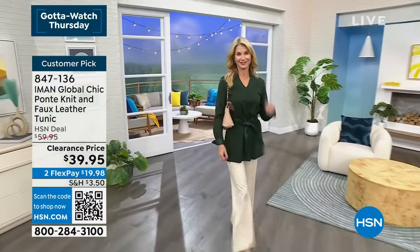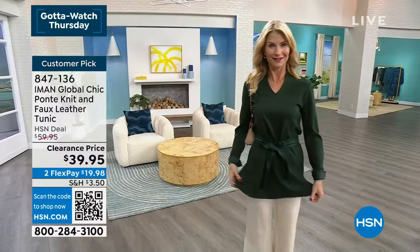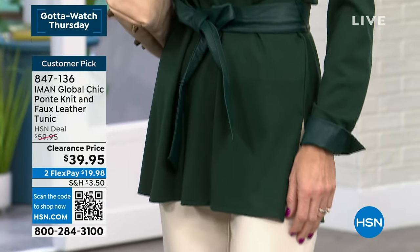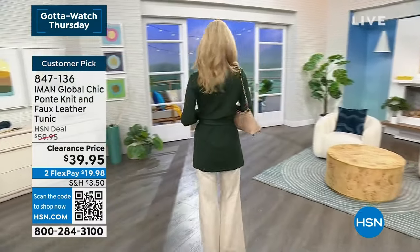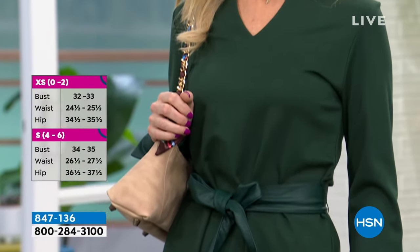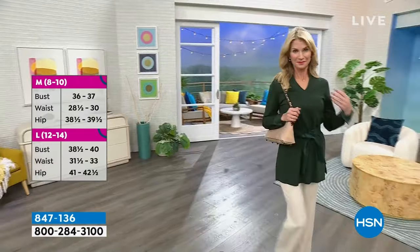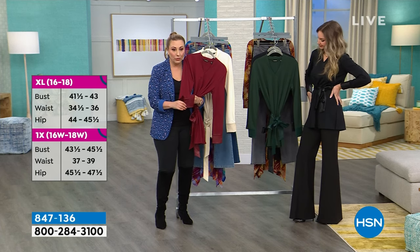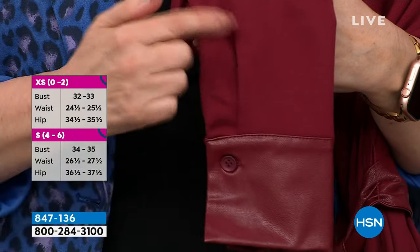Beautiful V-neck to show off your jewelry. It's a ponte with a little bit of structure but not heavy — mid-weight. The length is 31 inches — great to wear as a tunic over leggings. Kara is in the extra small in green pine. It's a customer pick at full price, machine washable, tumble dry — amazing for a piece with faux leather sleeve details.